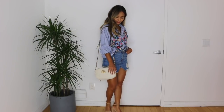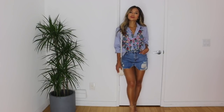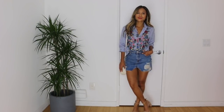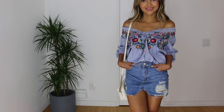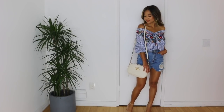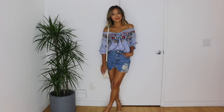This blouse is actually awesome because you can wear it off the shoulder, like I have done in the next picture. Here it is off the shoulder, and I love it because you could wear this shirt two ways. You could also change out the skirt and wear some shorts with it, change out the shoes, and throw on some cool flats.